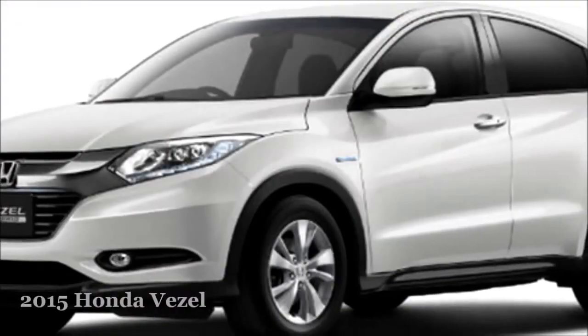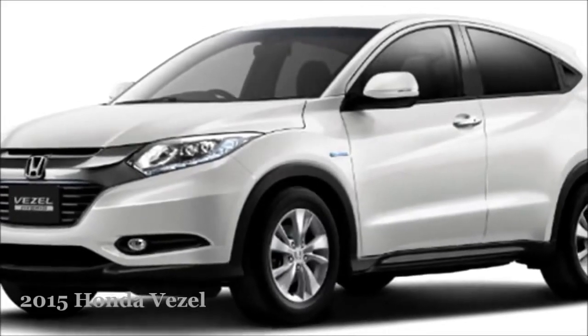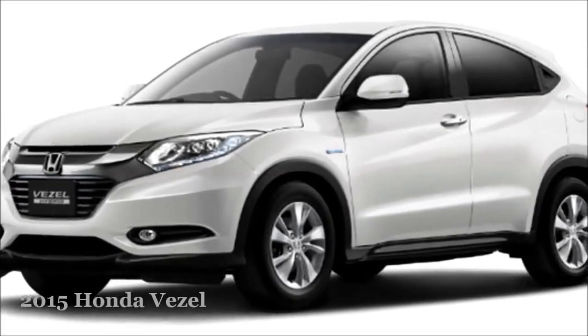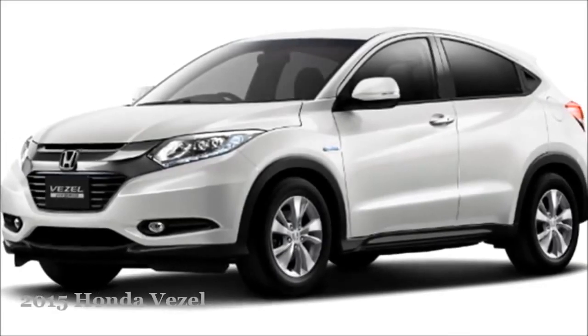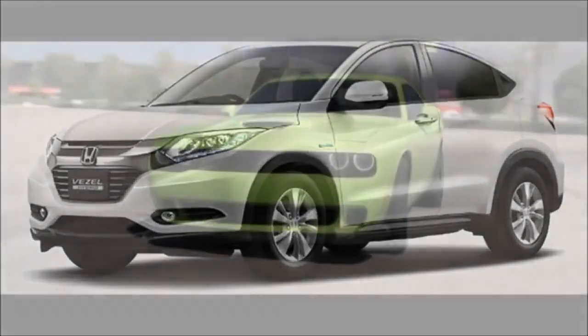The 2015 Honda Vezel has been displayed at some car exhibitions around the world. In Japan, it should be available at the end of this year, and in the US in early 2015. The price is still questionable.